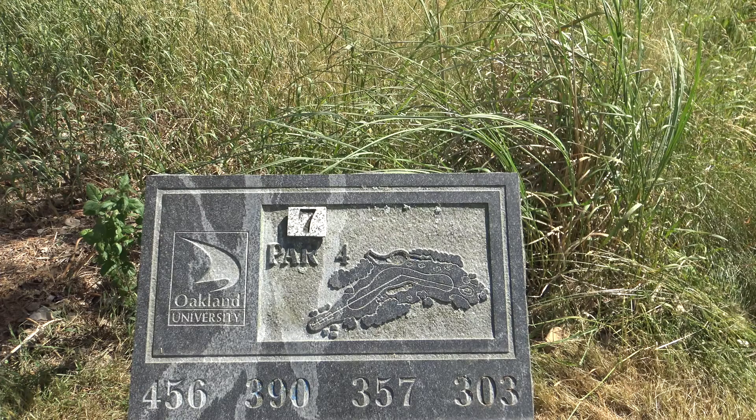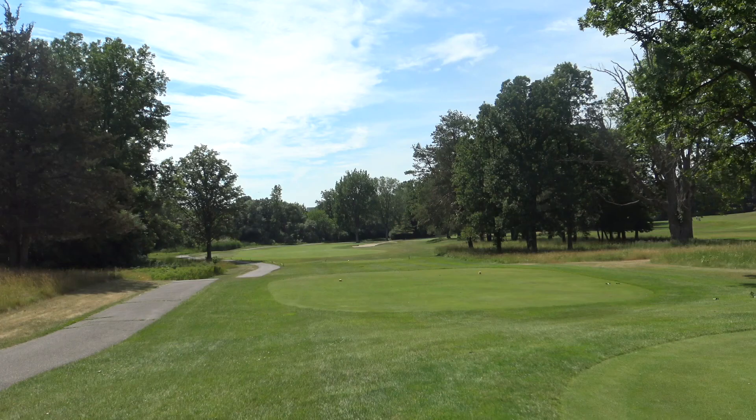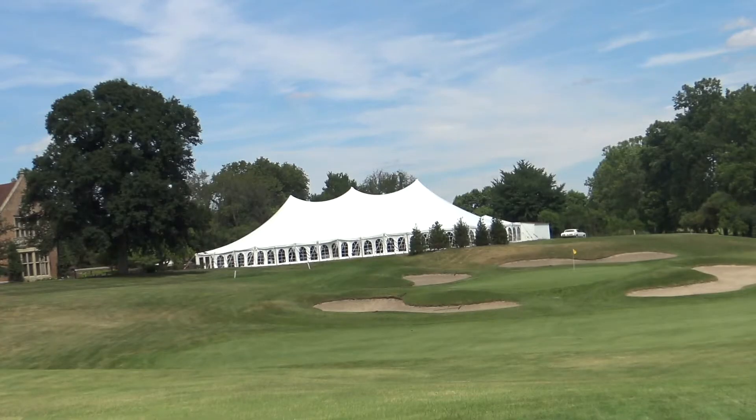Number 7, par 4 at Oakland University. Dog leg right. A little bunker in the fairway to the right. Par 3 next — you can see there's some tents and they have weddings going on here on a Saturday. This hole is surrounded by bunkers.